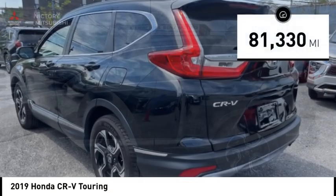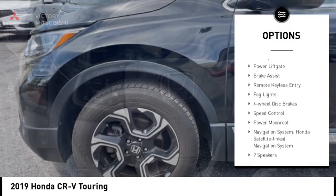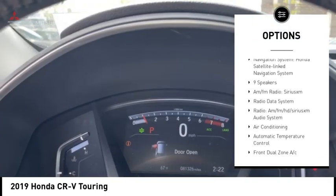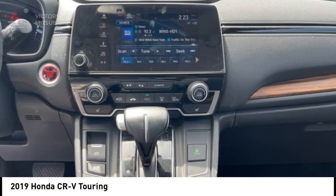This vehicle has less than 85,000 miles. Here are some of this vehicle's great options: rain-sensing wipers, alloy wheels, rear spoiler, power lift gate, brake assist, remote keyless entry, fog lights, four-wheel disc brakes, speed control, and power moonroof.